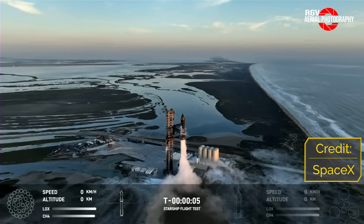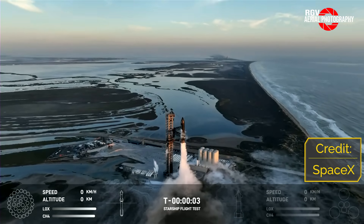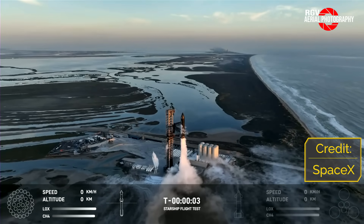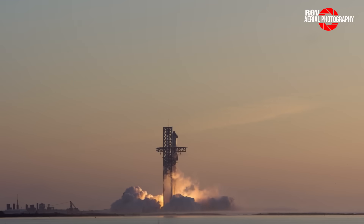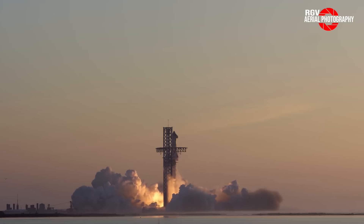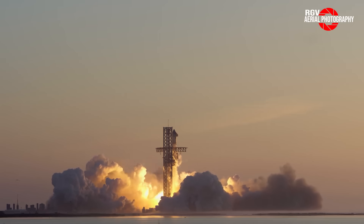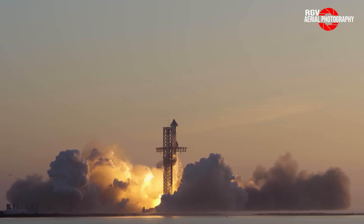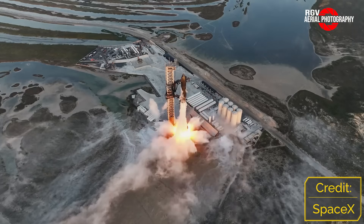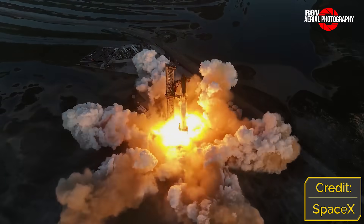At T-minus 5 seconds, the steel flame-deflected deluge under the OLM reached the high pressure necessary prior to ignition, spraying up to 132,000 gallons of water in all directions to protect the steel underneath. Just five seconds later at T-zero, 33 Raptor engines ignited in rapid succession from the centre to the outside ring. At T-plus 4 seconds after throttling up, we witnessed the stack's first movement under roughly 16.5 million pounds of thrust, with incredible shockwaves visible in SpaceX's drone footage.